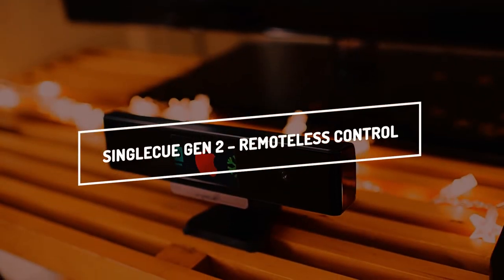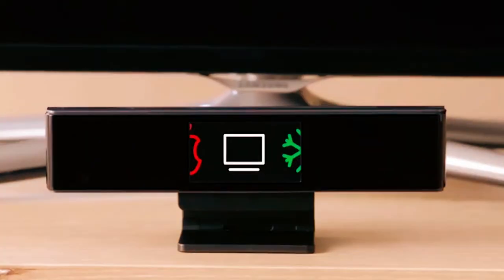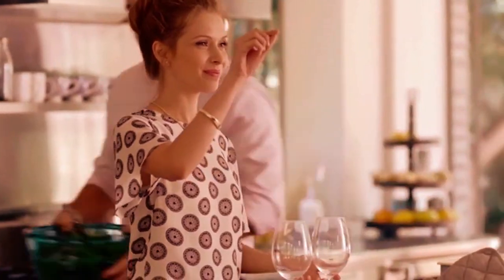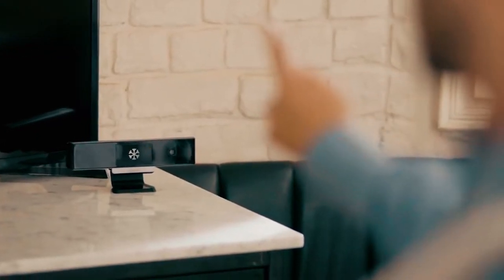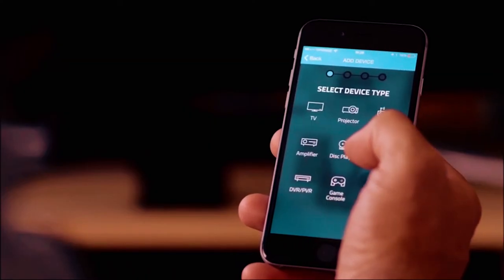Single Queue Gen 2 Remoteless Control. Get to know Single Queue, the gadget that enables you to command all your existing home appliances with a wave of your finger. You won't need to rummage around for remotes or play with various apps to take advantage of your home devices. All you have to do is plug Single Queue into an electric outlet, set up a wireless connection between your electronics, and launch the companion mobile app.